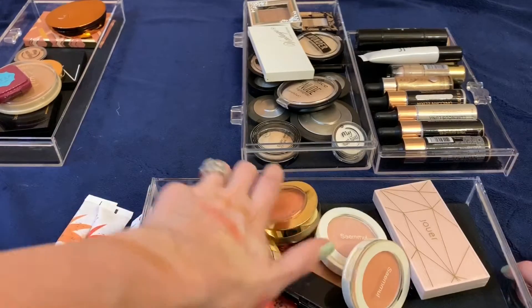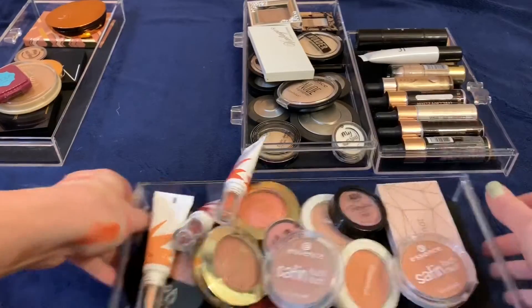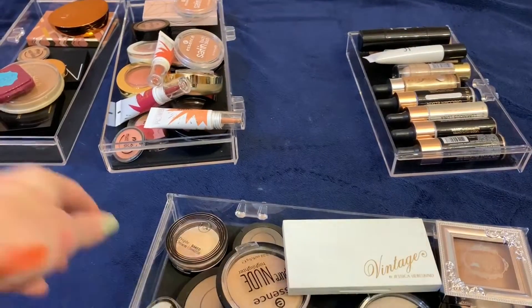I didn't get rid of too many blushes but I knew I wasn't going to. Let's move on to the highlighters. I think there are a few I can get rid of here.